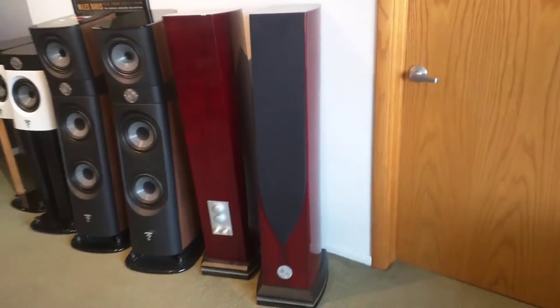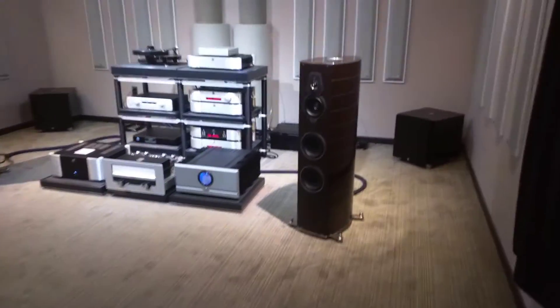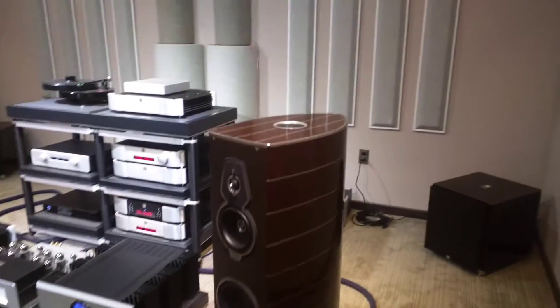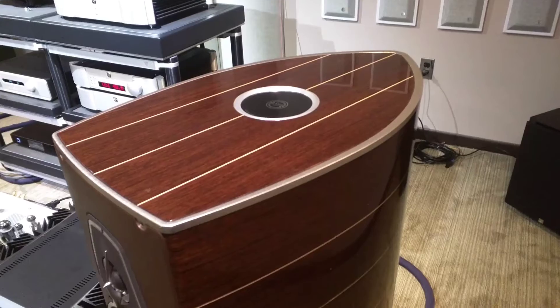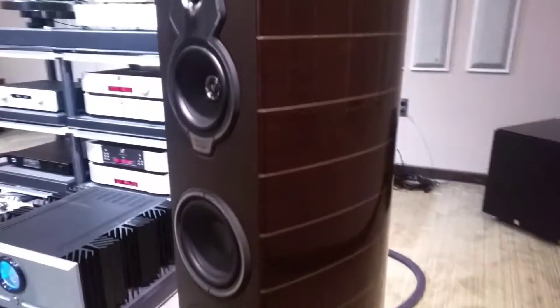Hey guys, I got a little different video this time. I'm going to kind of break from the inside of Hi-Fi, and I have a little treat for you over at Quintessence here. They have the first in North America of the new Sonus Faber Serafinos, and they're just absolutely beautiful. I just had to make a quick video of what they look like.